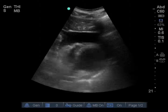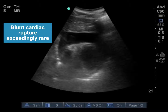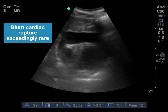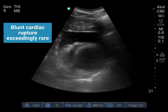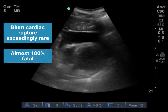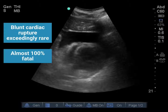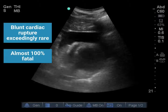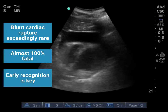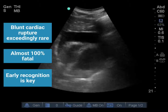Let's review some teaching points from this case. Blunt cardiac rupture is exceedingly rare — it wasn't even really on our radar in this case. There are so many other causes of shock and hypotension in this situation that we would have been unlikely to consider it as a primary diagnosis. It's almost always 100% fatal — many patients die immediately, and those that don't only have a few minutes. Therefore, early recognition is key. In this case, without point-of-care ultrasound, this patient would have likely died.